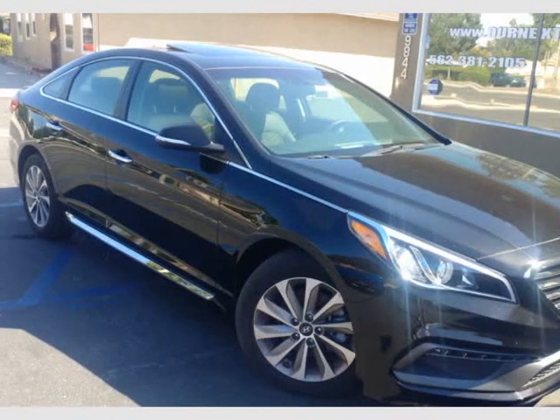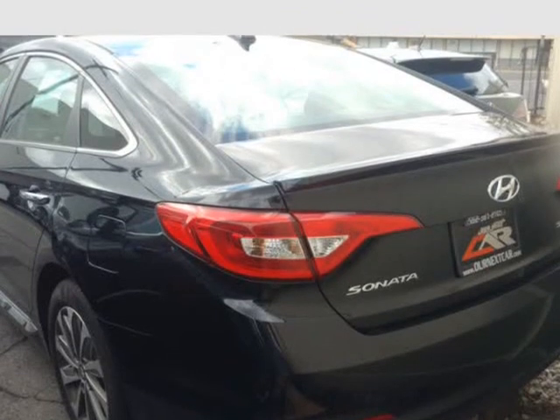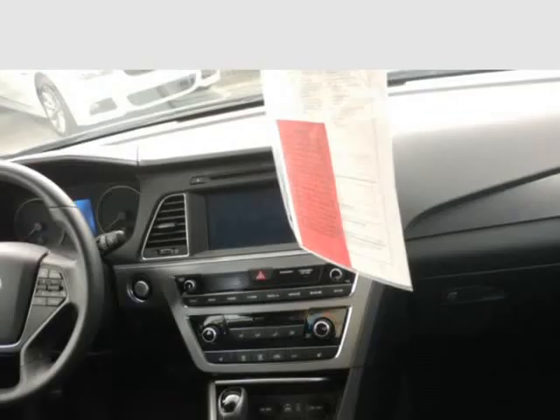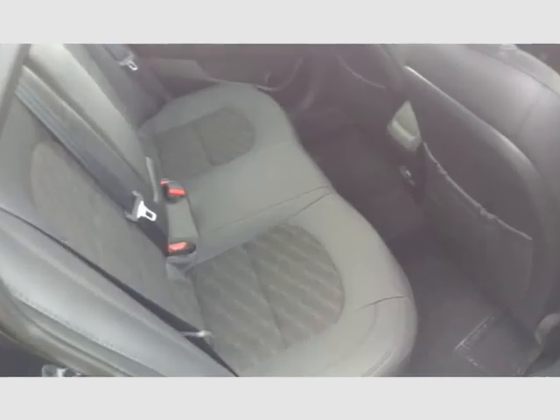This 2016 Hyundai Sonata is brought to you by our next car incorporated. Loaded — dual leather power heated seats, sunroof, LED running lights, black on black, Apple CarPlay, backup camera.